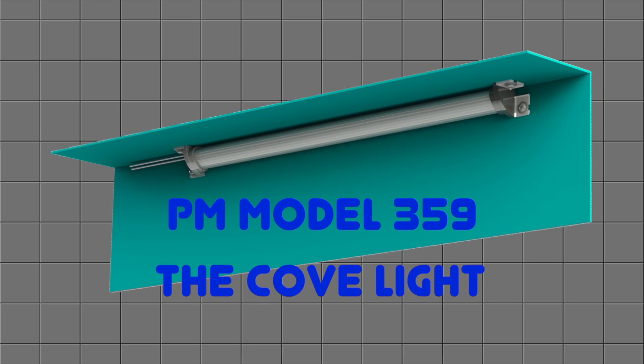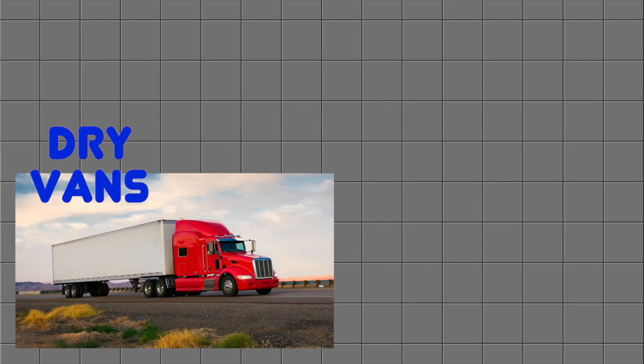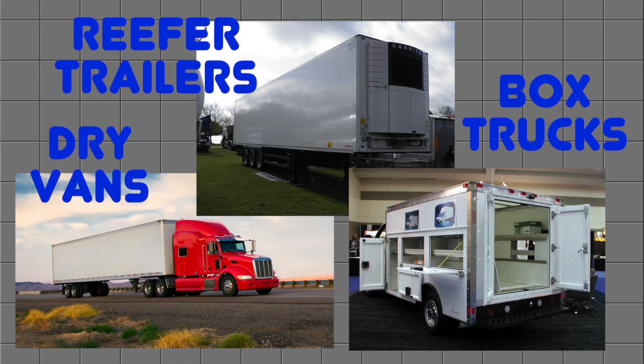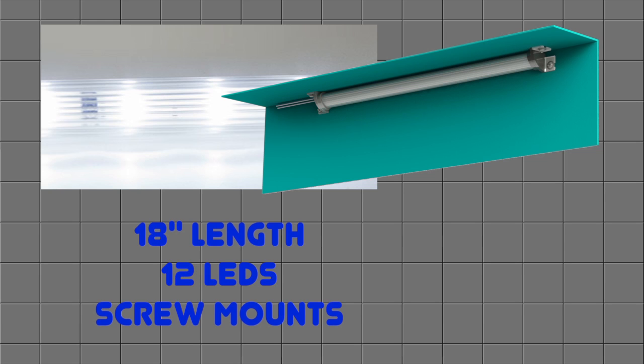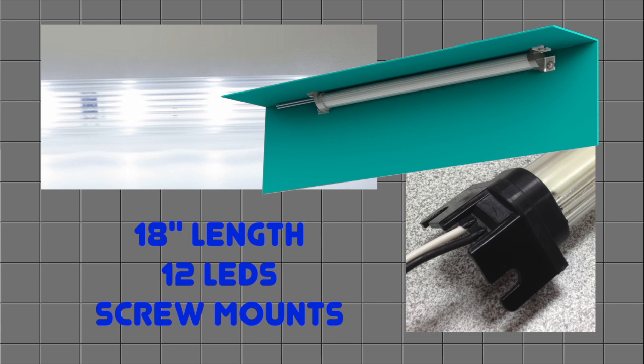our engineers call it the cove light because it fits along the upper corners or coves of dry vans, reefer trailers, and small box trucks. The sleek 359 cove light is 18 inches in length, has 12 bright white diodes, and surface mounts with two screws.